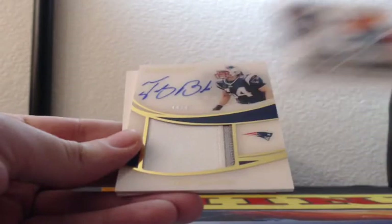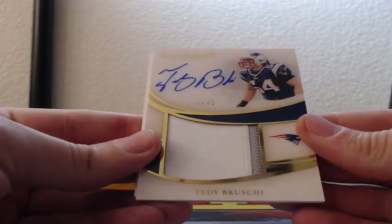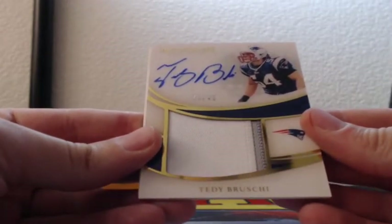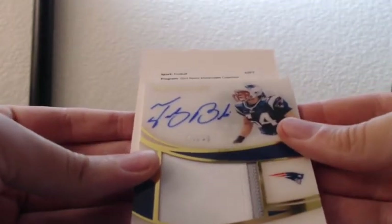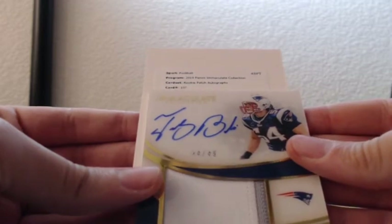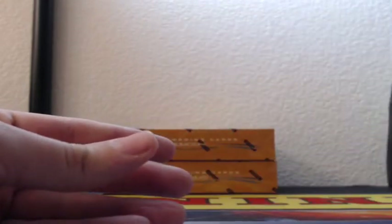60 of 99. Teddy Bruschi, 44 out of 49, two-color patch in the big chunky window, on-card auto for the Patriots. And that redemption is a rookie patch auto RPA, card number 107, Jarrett Stidham, Patriots.